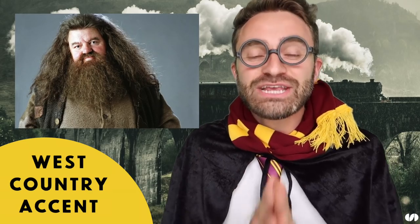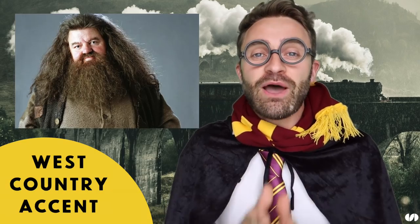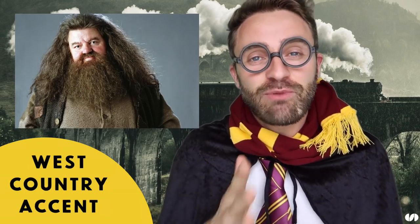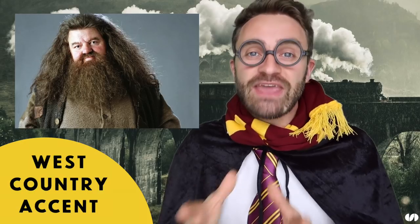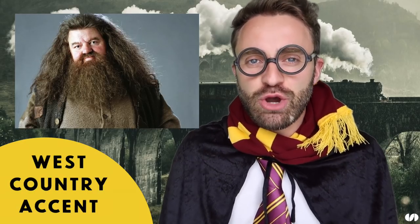Hagrid's magnificent accent is actually a West Country accent — it's very strong. The West Country is quite a broad term; it includes counties like Cornwall, Devon, Dorset, and Somerset. Hagrid's accent is fantastic and really impressive because Robbie Coltrane, the actor who plays Hagrid, is actually from Scotland, so he does a really good job.